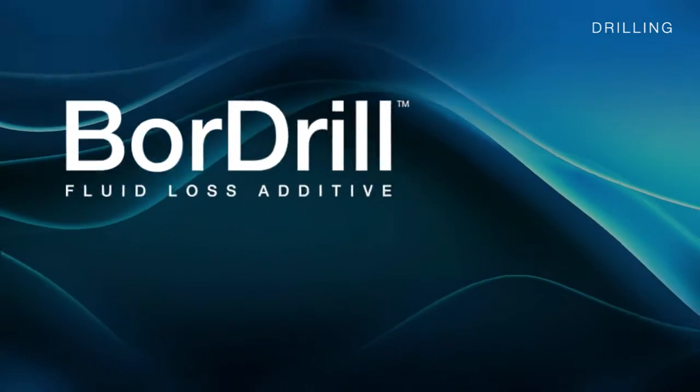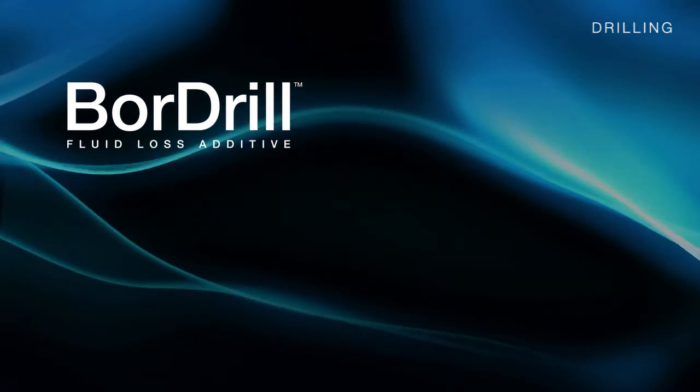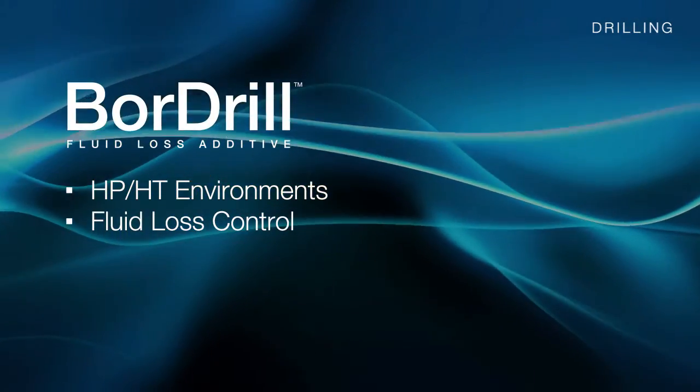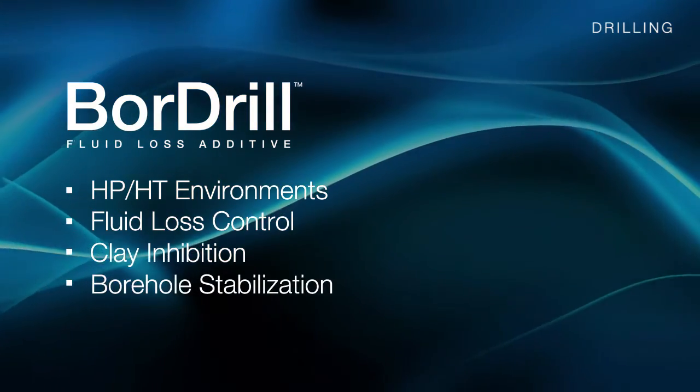Hexion's BoreDrill fluid loss additive is designed specifically for advanced high-pressure, high-temperature fluid loss control, clay particle inhibition, and borehole stabilization.